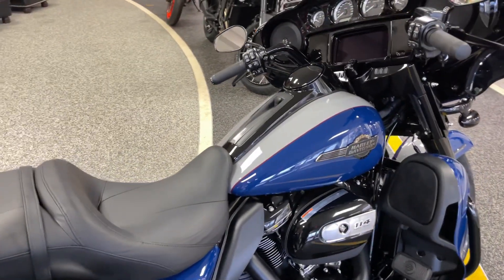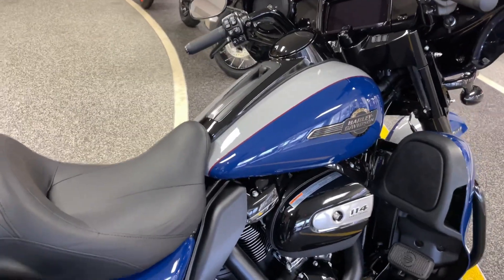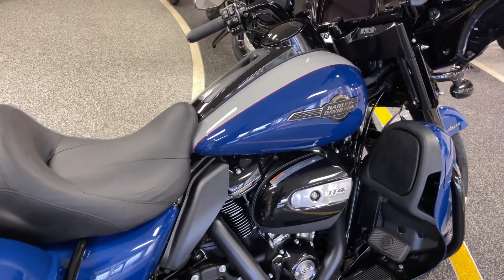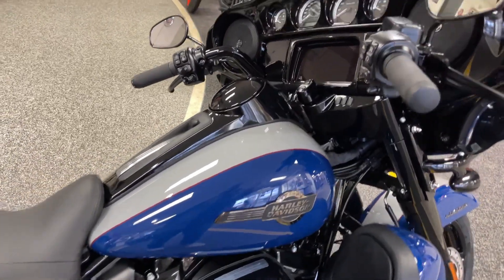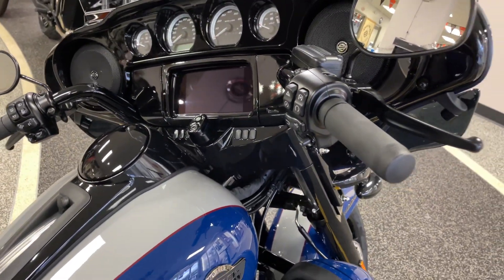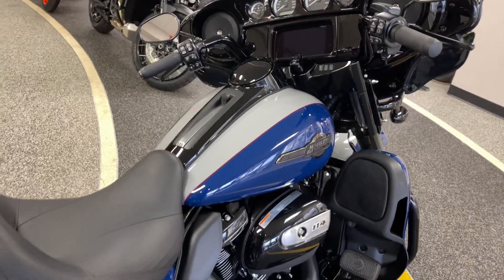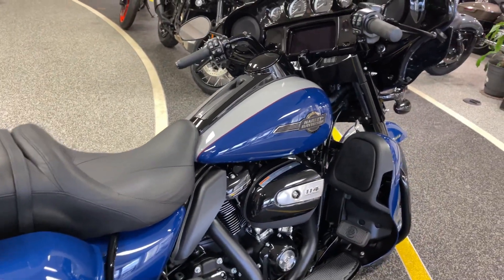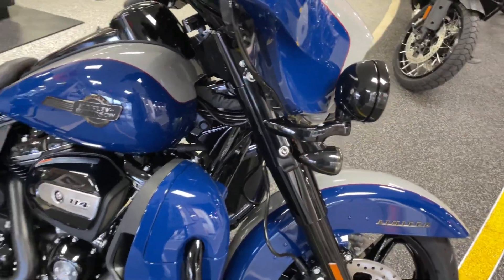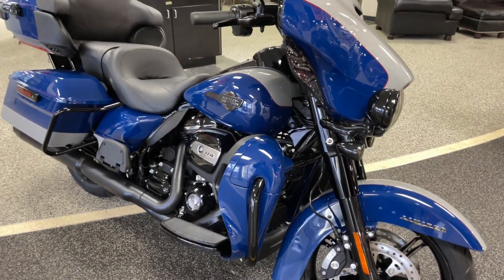This is a 2023 Ultra Limited. It's got the blacked out twin cooled Milwaukee 8 114 engine, blacked out finishes trimmed throughout, Boombox GTS infotainment system. It's also got heated hand grips, tour pack and luggage carrier, and custom black slicer two castle minimum wheels and the Reflex Linked Brembo brakes. It's right here at Knoxville Harley-Davidson.